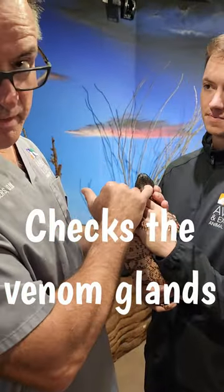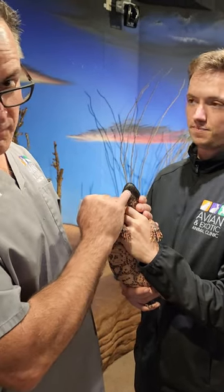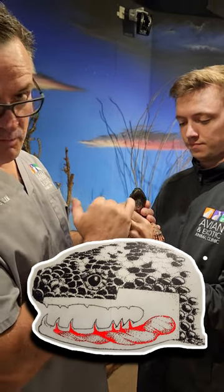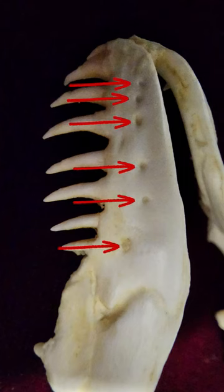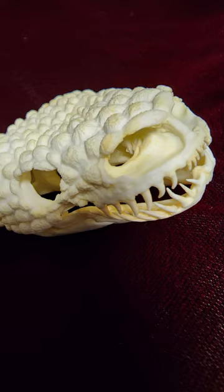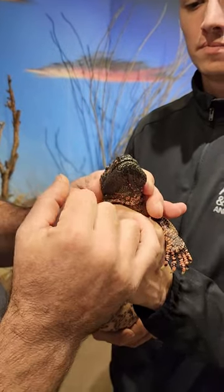This is their venom gland, right, venom glands on this side. There's like four or five major attachments with venom that go in through the mandible. You've seen the little holes — they're connected with the teeth, so they pretty much have to kind of hang on and chew to envenomate you.